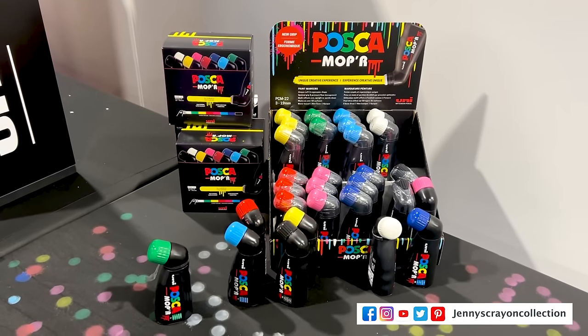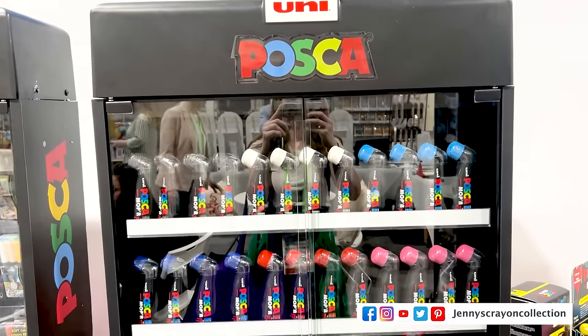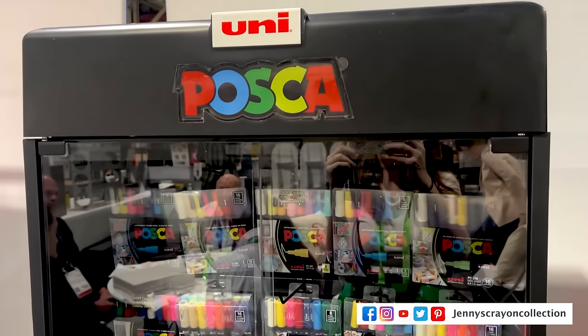First up is Posca. I was so glad Posca was there this year because they weren't there last year. These are the Posca moppers — I've already done a video review of them. I love them. I love everything Posca.